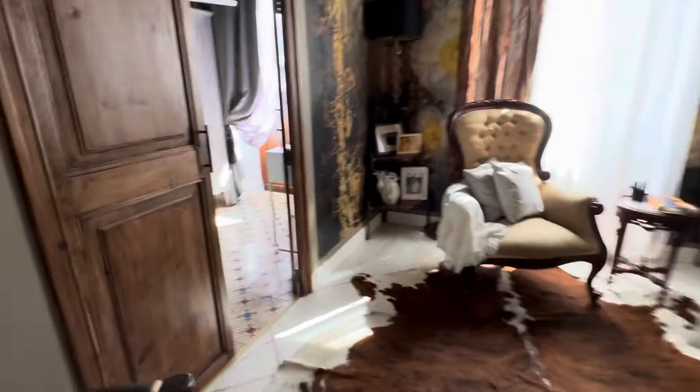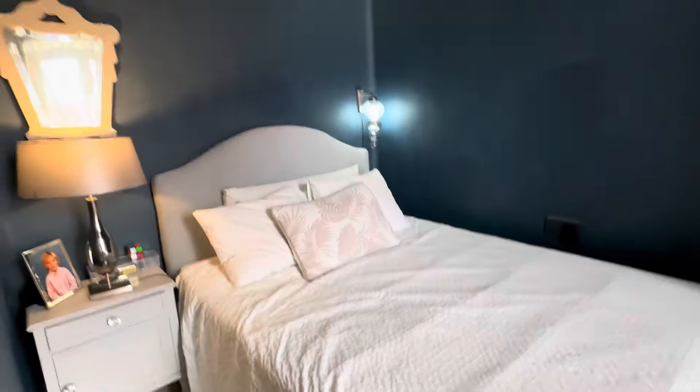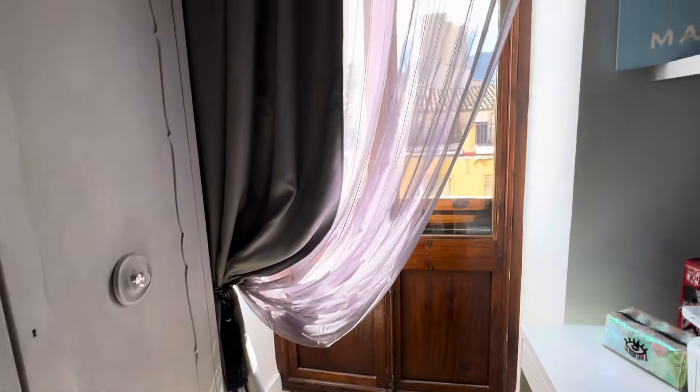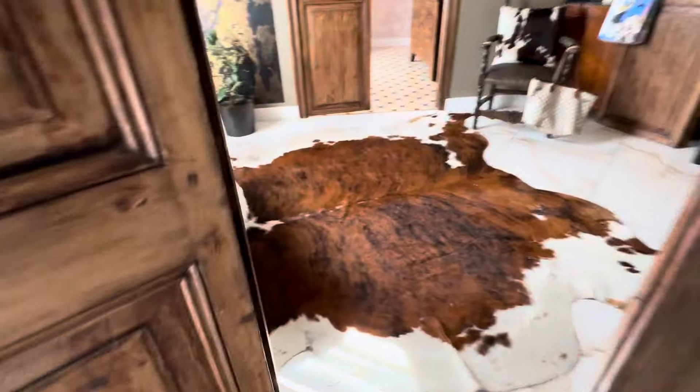Bringing it back down to where I started — this is still part of the hall. We've got bedroom number two. Look at those beautiful tiles — loads of character, an abundance of character. There are double opening doors to the front of the property as well. That's a perfect location if you want to be part of everything.